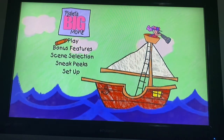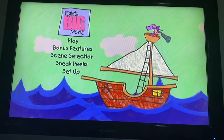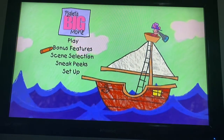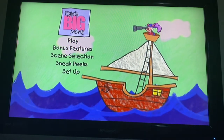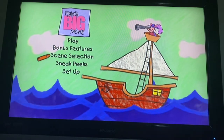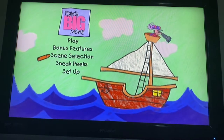Play. This option will let you watch Piglet's Big Movie from beginning to end. Bonus features. Here you'll find fun things that you're certain to enjoy. Scene selection. Choose this and we'll go to another menu. From there, you can go directly to your favorite parts of the movie.